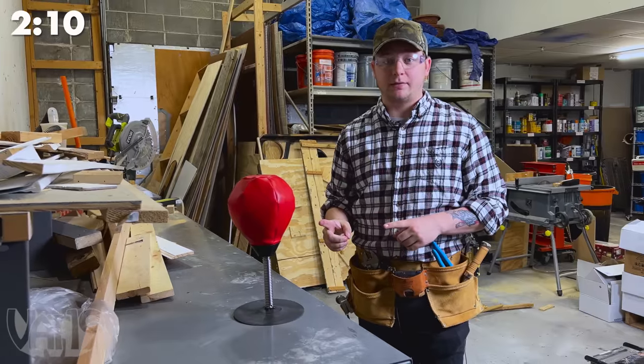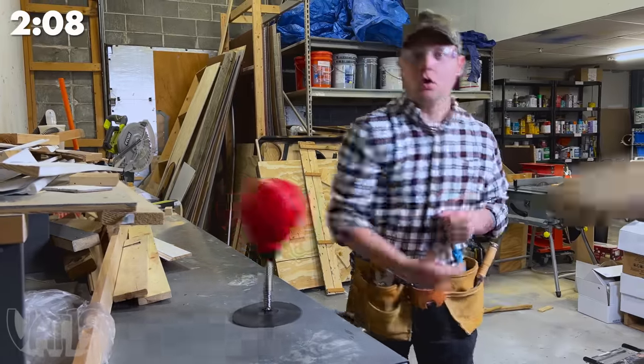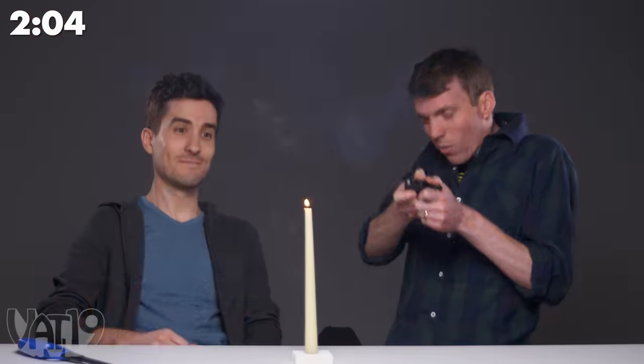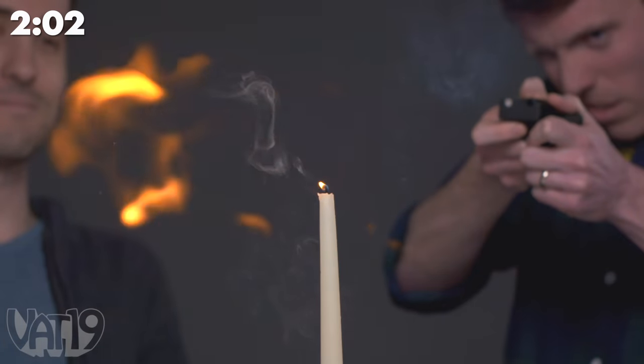Breaks your heart. The desktop punching bag stays put no matter how hard you punch it, or hit it with a 2x4. The Pyro Mini can relight a candle using its smoke.